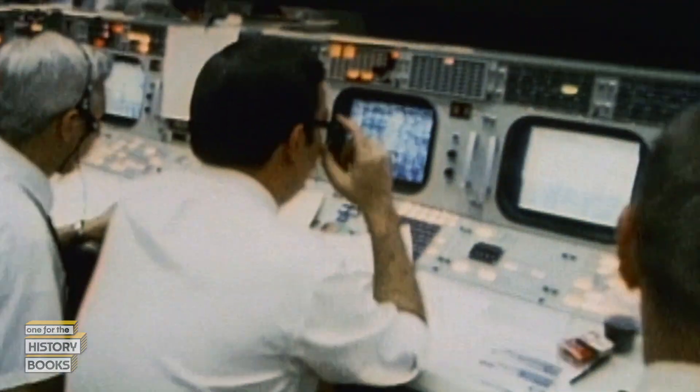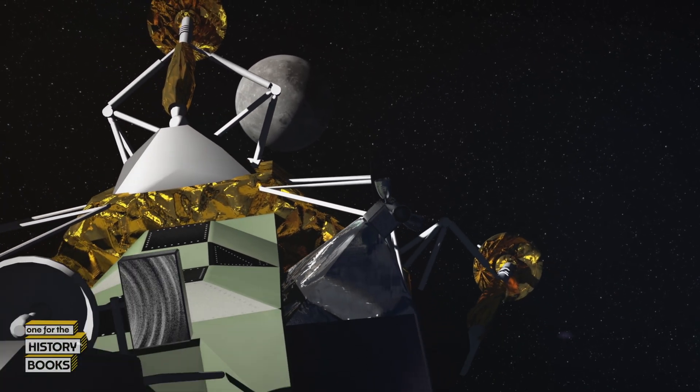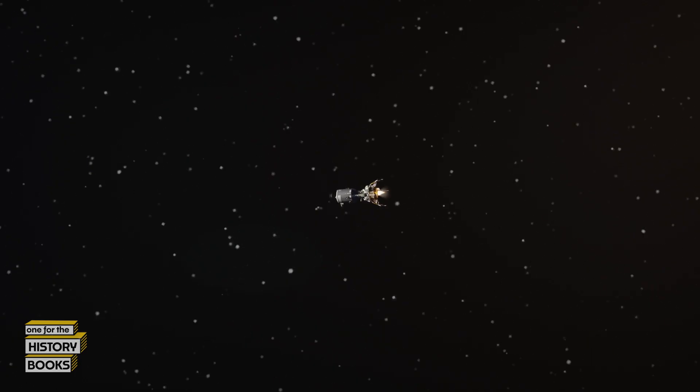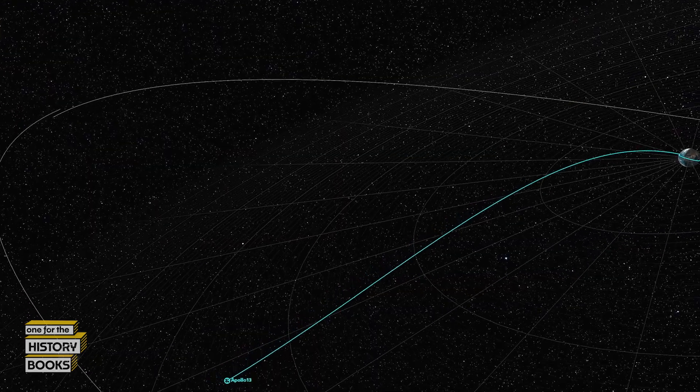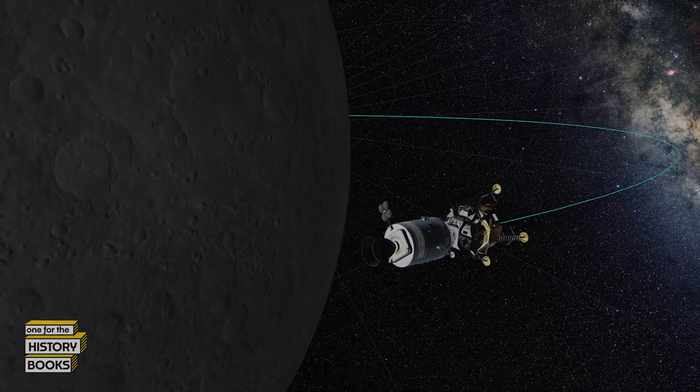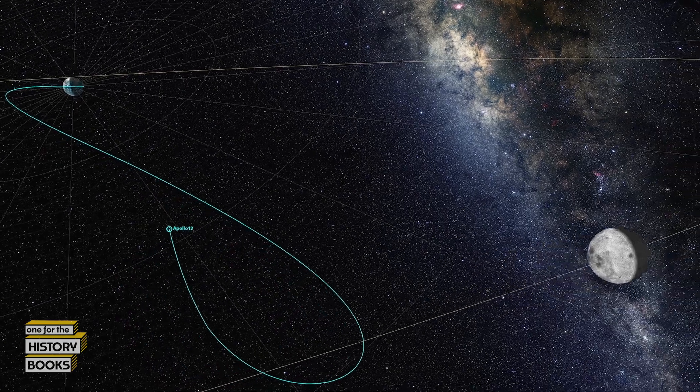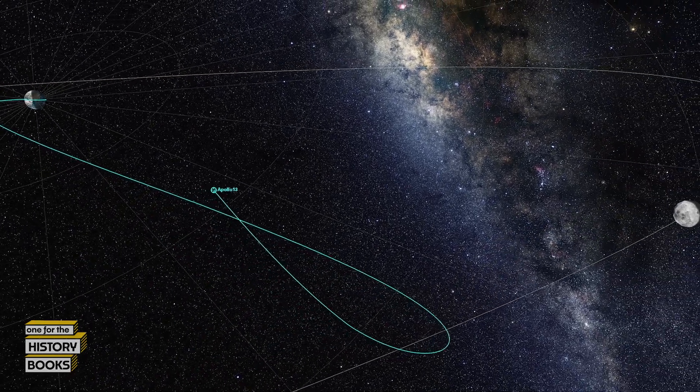The flight checks out, and Mission Control is glad to hear it. Without an attitude reference and with the inertial guidance system off, the crew had to steer the whole conglomeration — the command module and the LEM — looking out the window to hold it steady and execute the mid-course correction in the right direction. A 35-second burn allows Apollo 13 to swing around the moon onto a free return to Earth course. One of the most impressive things they were able to do was to target that trajectory and control the vehicle to get back to it by hand.